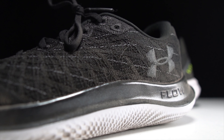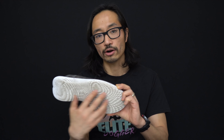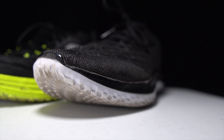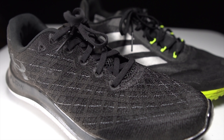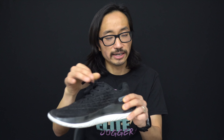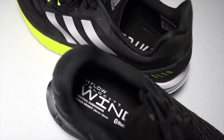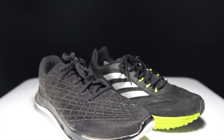For the Under Armour Flow Velocity Wind, we have Flow midsole foam — new for 2021 in running shoes, though Under Armour has used it in basketball shoes for a couple of years. What's unique is it doesn't require any outsole rubber at all. On the upper, there's Under Armour's Warp material — very breathable, strong, and lightweight. The lacing system is pretty straightforward, the tongue is lightly padded, and there's ample padding in the heel. The heel cup is a little more flexible than the SL20's. The whole shoe comes in at 8.5 ounces.